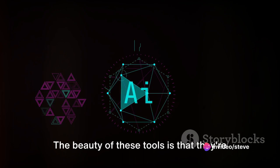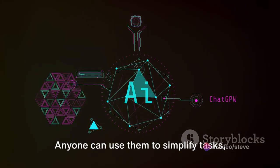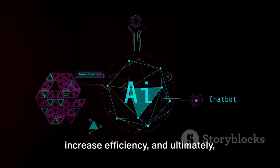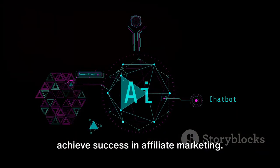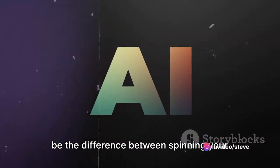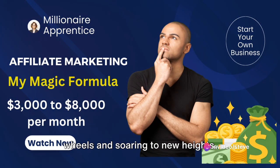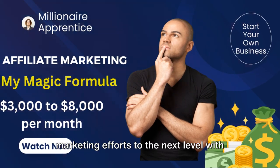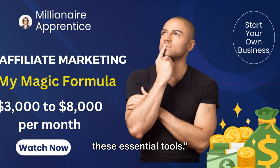The beauty of these tools is that they're not just for tech wizards — anyone can use them to simplify tasks, increase efficiency, and ultimately achieve success in affiliate marketing. Remember, the right arsenal of tools can be the difference between spinning your wheels and soaring to new heights. So gear up, and take your affiliate marketing efforts to the next level with these essential tools.